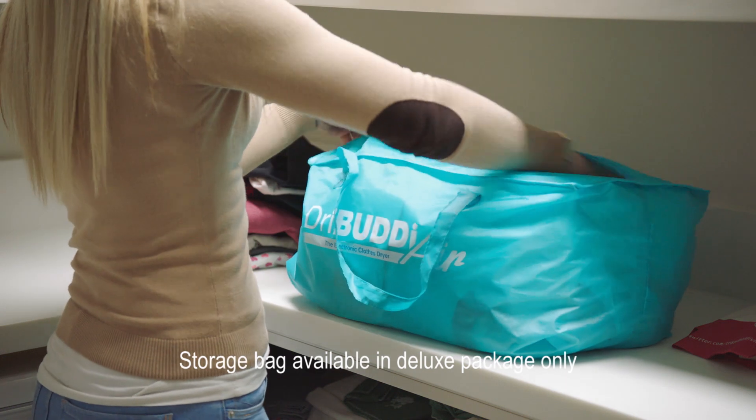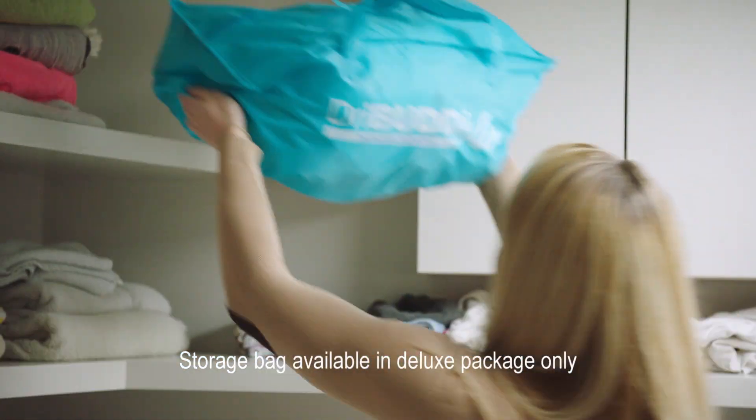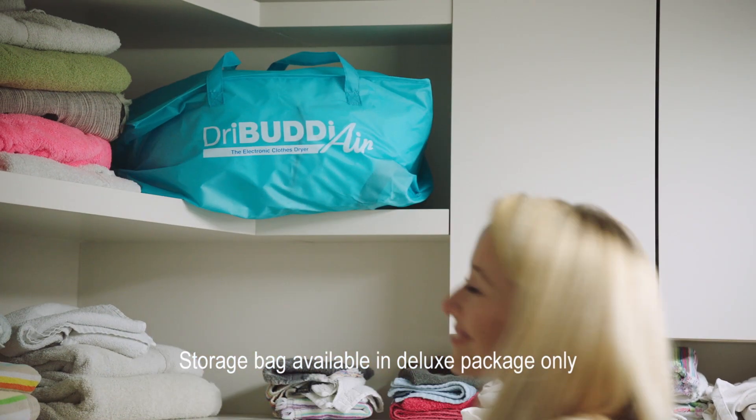Plus, the Dry Buddy Air is a breeze to fold down and packs away easily into its very own storage bag.